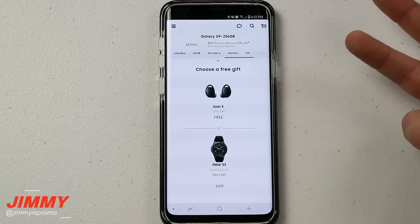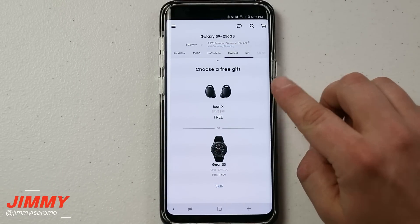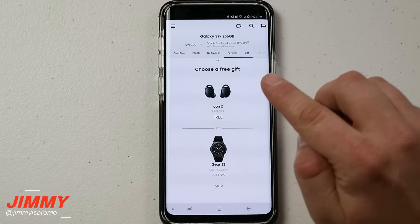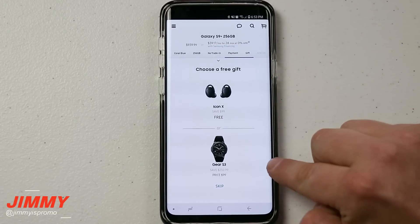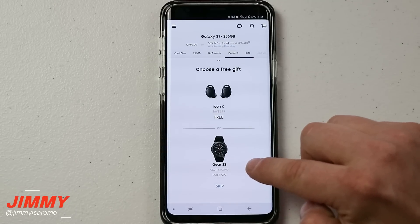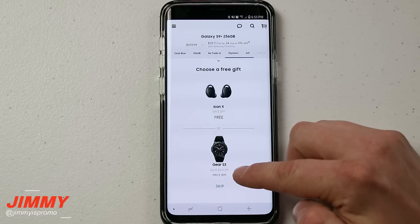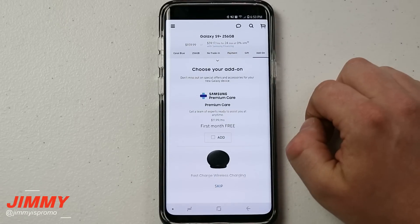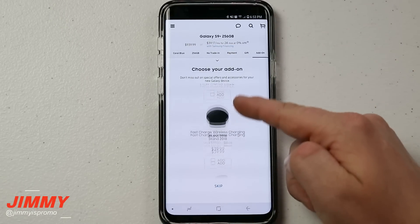Now this is where you can choose your free gift, and this is the amazing deal. You're able to get yourself a Gear IconX 2018 version for free, which is fantastic. Or you'd be able to get the Gear S3 Frontier, and instead of paying $250, you're only paying $100 — so you're getting a really good deal here. Let's go with the Gear IconX, which is free.